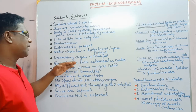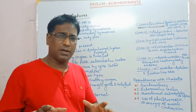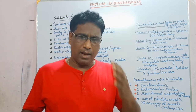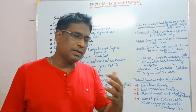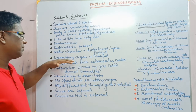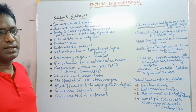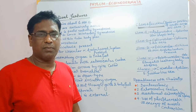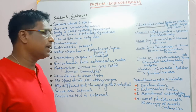The locomotory organ is tube feet. Tube feet help in movement and locomotion of these organisms, and also help to capture food. These are eucoelom organisms with enterocoelous coelom — that is, the coelom develops from the intestine.